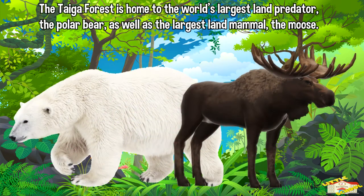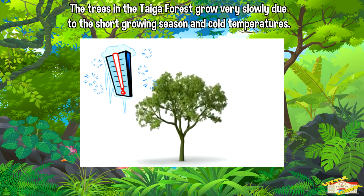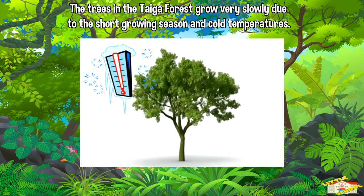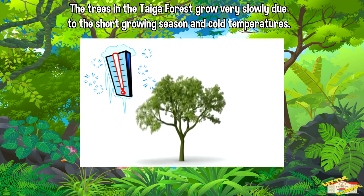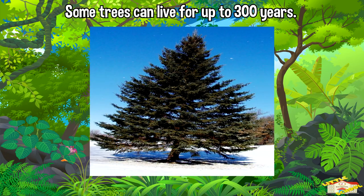The taiga forest is home to the world's largest land predator, the polar bear, as well as the largest land mammal, the moose. The trees in the taiga forest grow very slowly due to the short growing season and cold temperatures. Some trees can live up to 300 years.